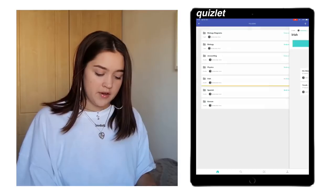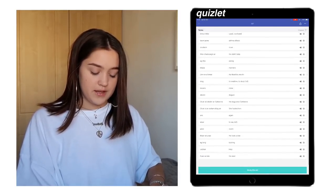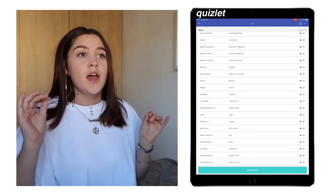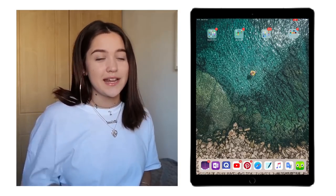So if I want to learn Irish, I have all the things I learned in class put into flashcards. Flashcards are honestly the way I learn the most — I swear I wouldn't be able to live without this app. Next is YouTube, which is for when I procrastinate — I probably shouldn't have it there, but I do.